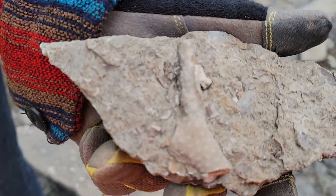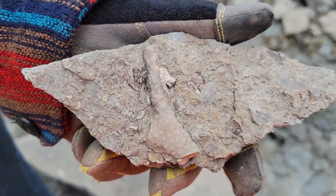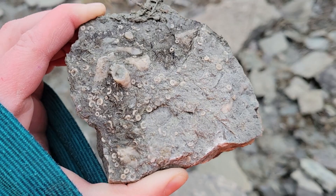Look at the detail on this thing. Oh, that's a beautiful rhizoine. Wow, I love it. I found this piece with all these crinoids on it. I love the crinoids.